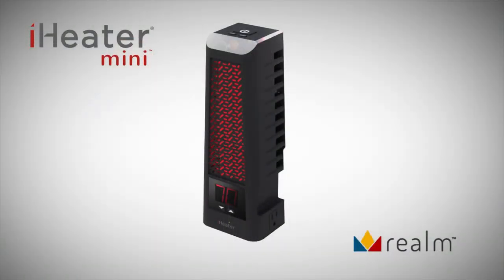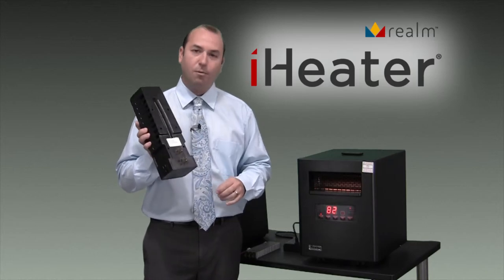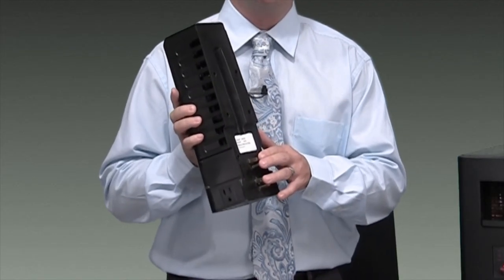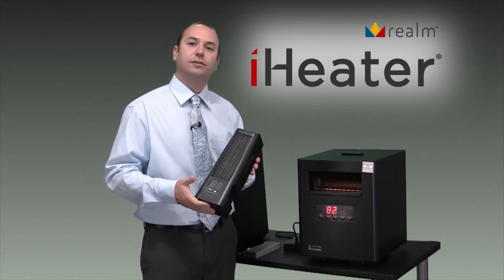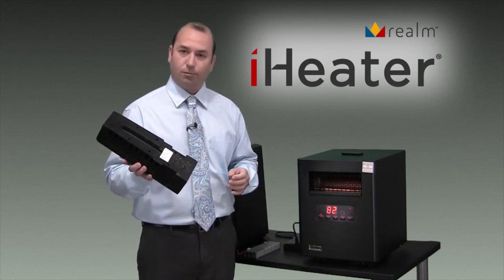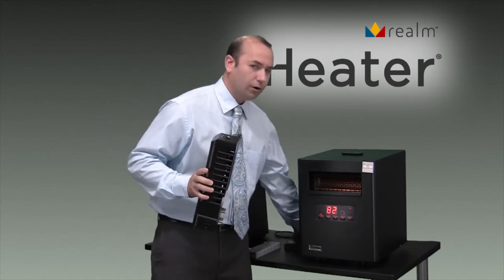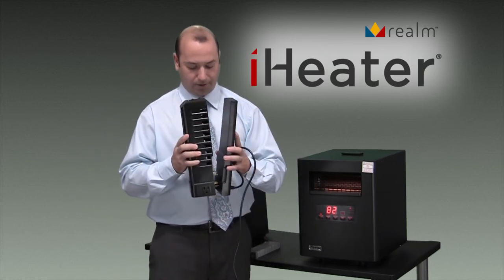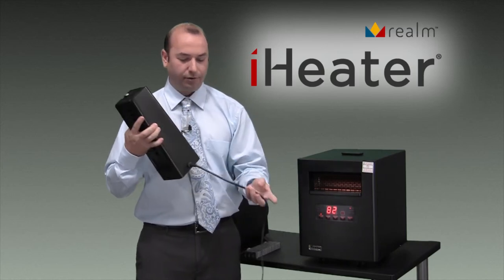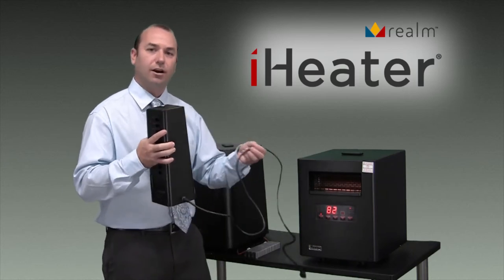Have you ever seen a heater that plugs directly into a wall socket? Well, this is our iHeater Mini. It's the only infrared heater that has a wall mounting feature directly into a wall socket. It's great for bedrooms, bathrooms, offices, possibly even dorm rooms. And if you didn't want to use it as the wall mounted feature, we also have the docking station, which comes with every unit. It simply snaps into the back of it, allowing you to have a cord to plug it in underneath a desk or set it on a table.